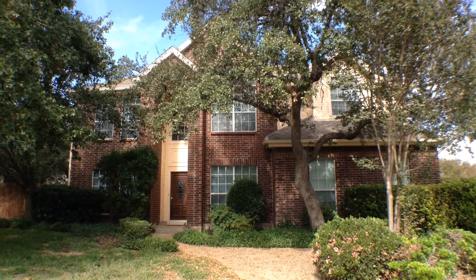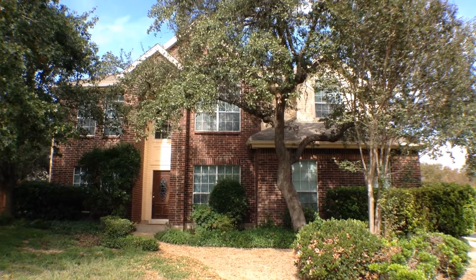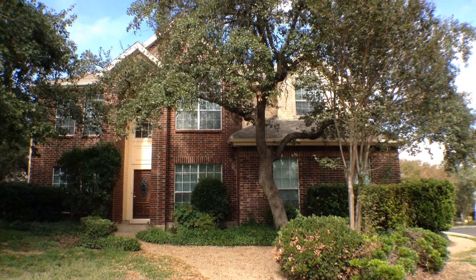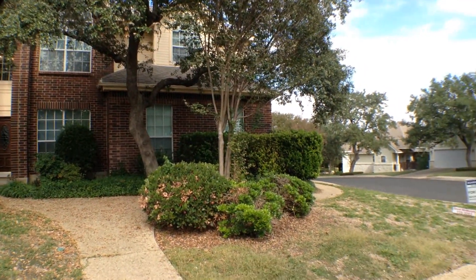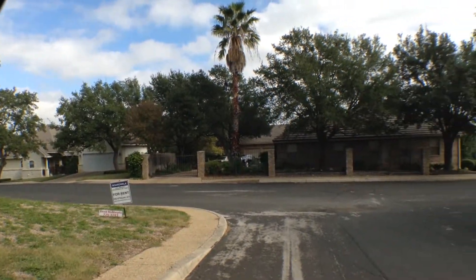1419 Blackbird Lane is a four bedroom, three and a half bath, approximately 2762 square feet, located in the Deerfield subdivision. The home is located on a heavily treed corner lot with a side entry garage. Let's take a look at the surrounding homes.